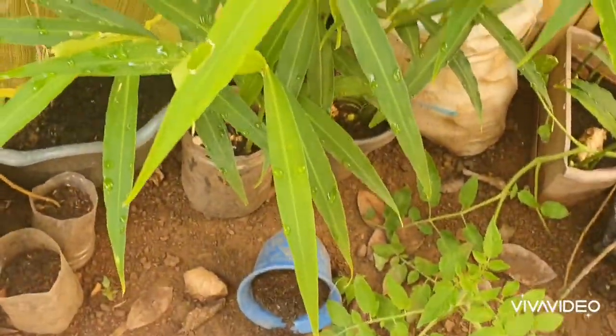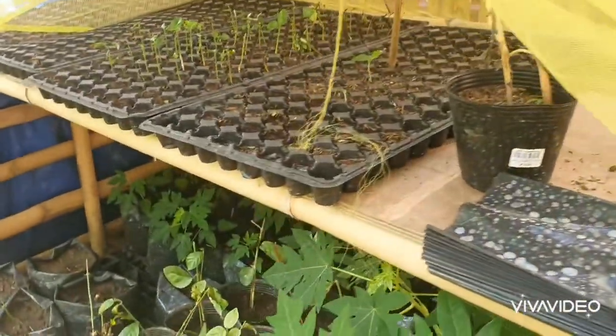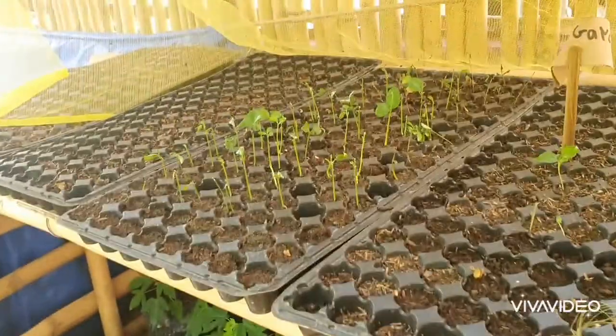Here are our luya — ginger — that we planted. If you'll notice, there's a net covering it, because we have birds here that every morning eat our plants — even the seeds.